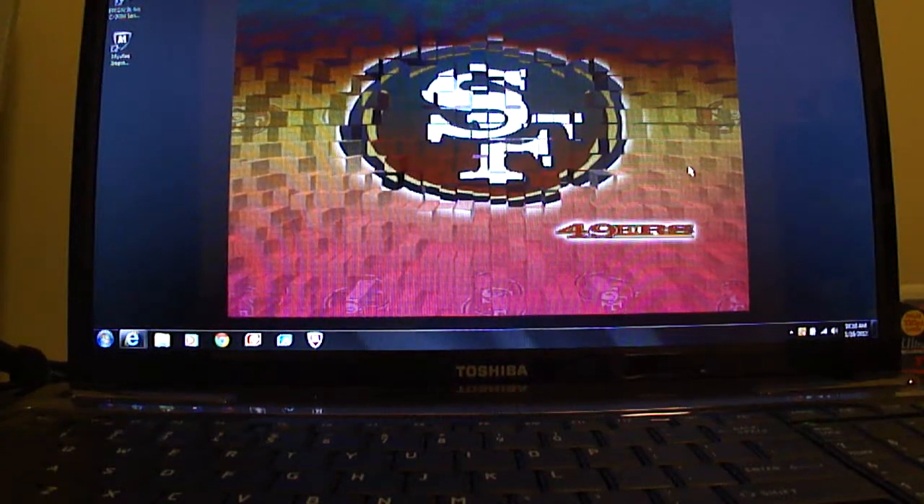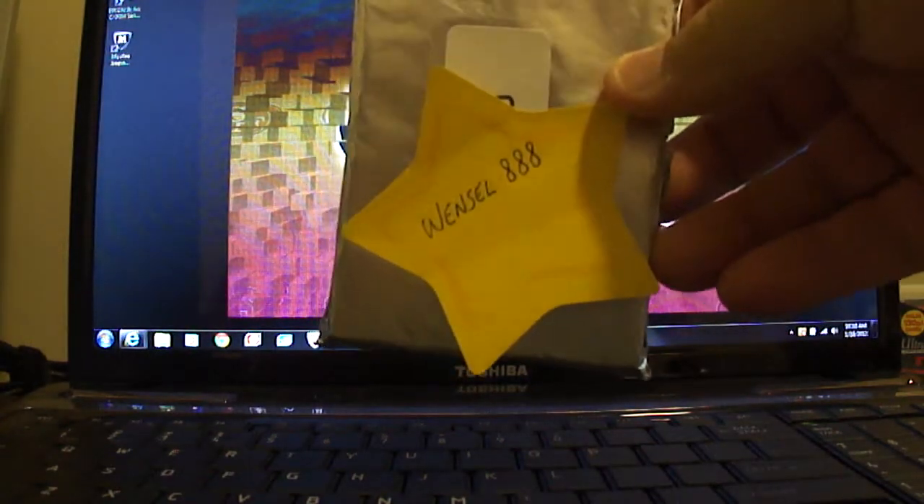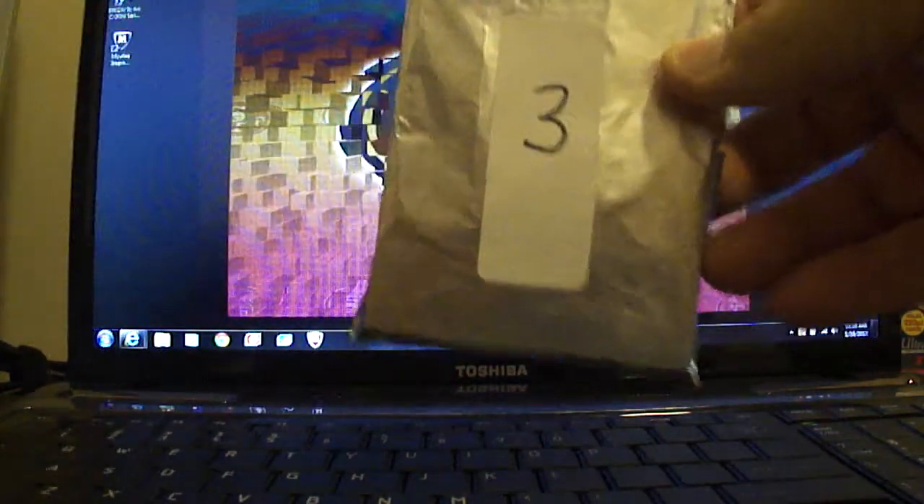Hey guys, coming back with another mystery pack. I'll have 10 left after I do this one. OneSalt888 is going to get pack 3.